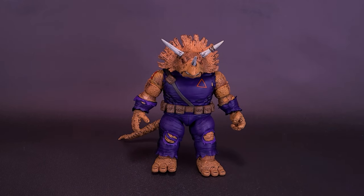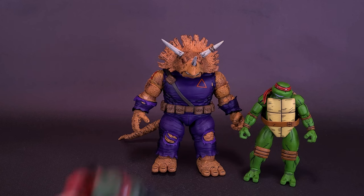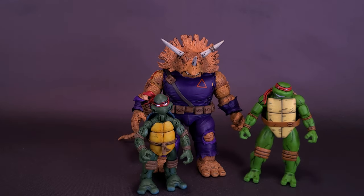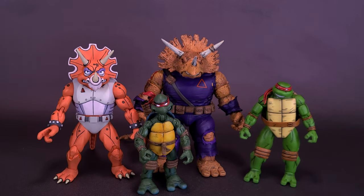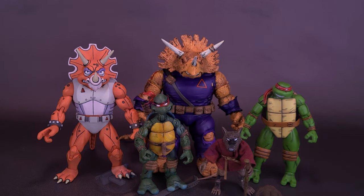I didn't even need to tie a string around my finger either. Here's what the figure looks like along with the Jim Lawson Raphael, the original Mirage Comics Leonardo, the cartoon version of Triceraton, and also the Mirage Comics Splinter.